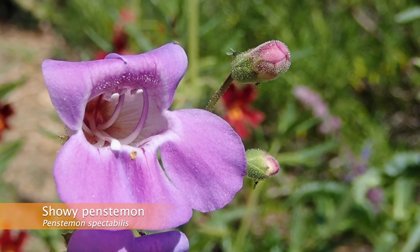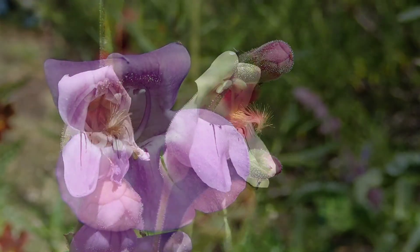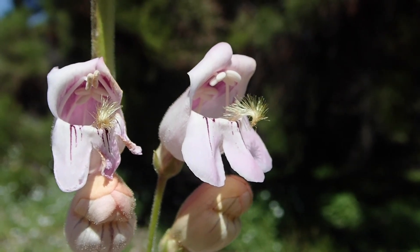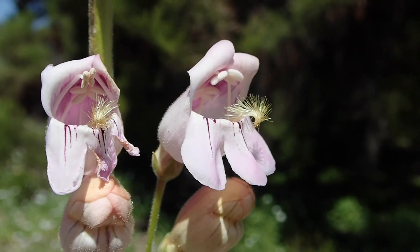Despite often being called beardtongues, this tongue is not hairy in many of the penstemon species. These tongues don't have a specific purpose across all penstemens, but it is believed that they may help increase pollen transfer between plants in some of the species.